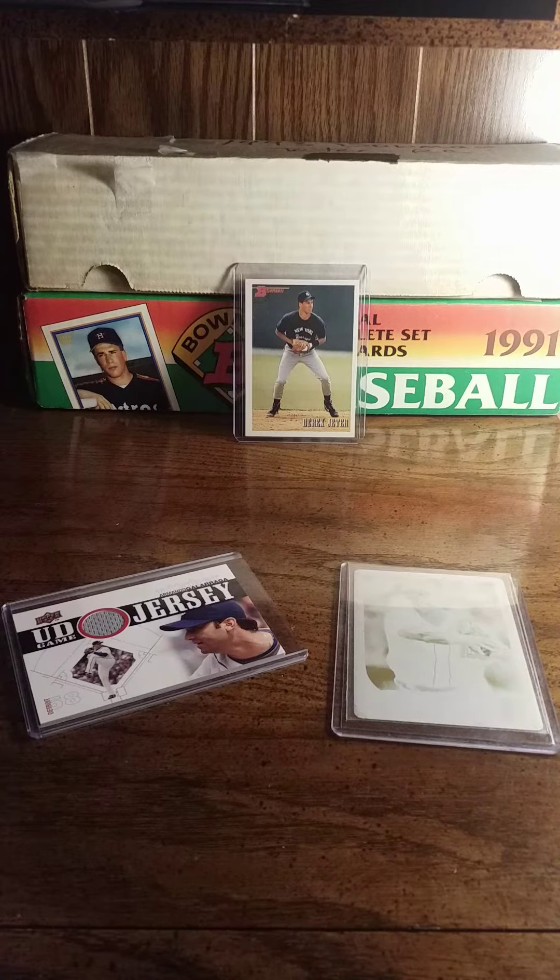Hello everybody, first time YouTube video for me. A little background about myself: I'm a huge Tiger fan, have been for a majority of my life. I collect mostly Tigers and I'm a big set collector as you can see in the background.